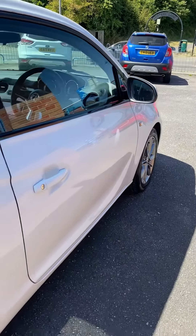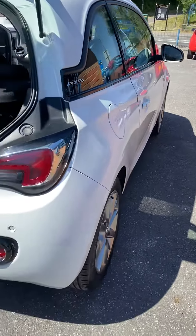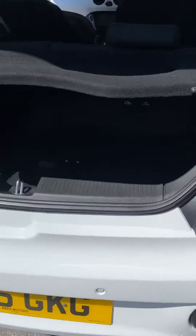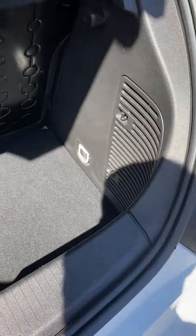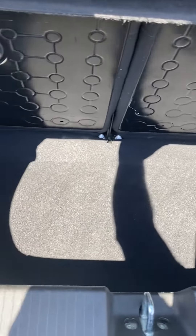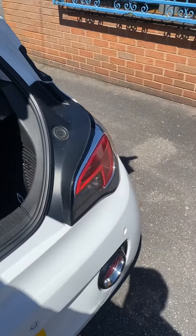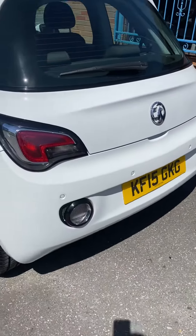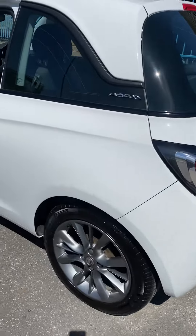Beautiful condition on the bodywork. Excellent tyres all round. It's got parking sensors to the back, which is quite rare as well. As you can see, lovely and clean in the boot. Drives faultlessly — it's just had an MOT straight through with no advisories. Really genuine little car in superb condition.